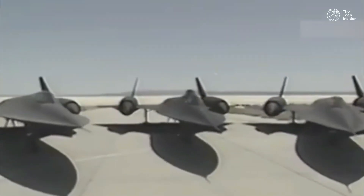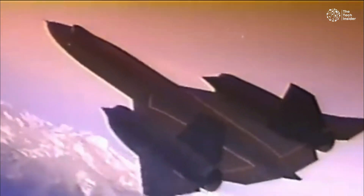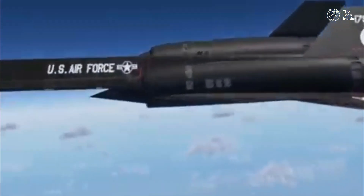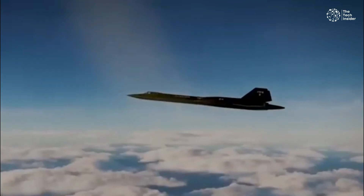Of course, this didn't always go according to plan, and unstarts still happened in the SR-71. Pilots described the unpleasant event as a violent jerk to the side of the stalled engine, and continued shaking and unwelcome noises until the engine could be restarted. The result of all this complex air inlet management was an engine that could push the SR-71 faster than any other jet aircraft.